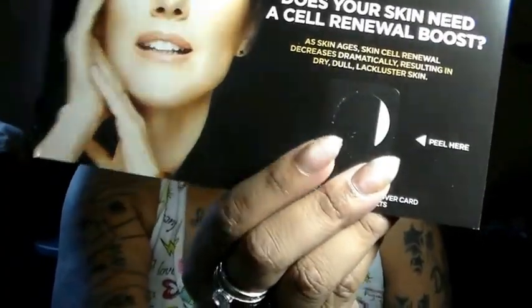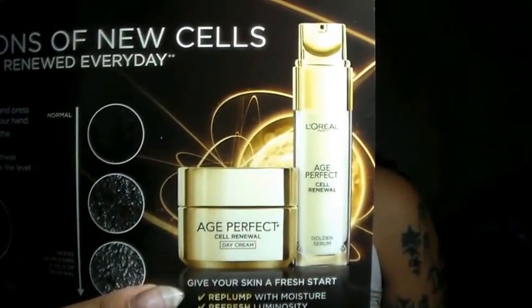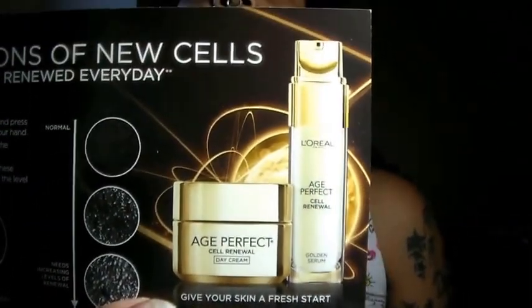Next we have the L'Oréal Age Perfect Cell Renewal. It says: 'As skin ages, skin cell renewal decreases dramatically, resulting in dry, dull, lackluster skin.' This one is just a sample — the sample is right behind that circle, and this is what the full bottle looks like.